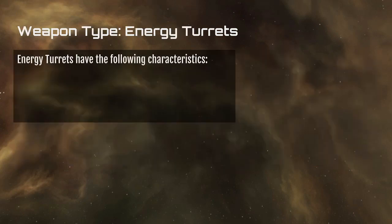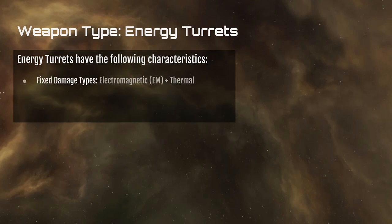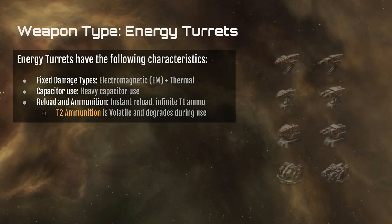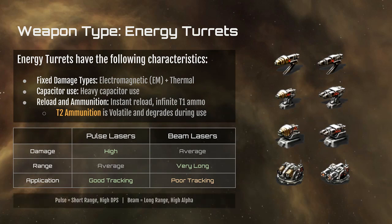Let's talk more about energy turrets. They deal a fixed damage type: EM and thermal. Their capacitor use is fairly heavy, and they reload their ammunition almost instantaneously. T1 weapons have the advantage that they never run out of ammo — once you fit the ammo crystal, it never degrades. T2 weapon ammunition, however, is volatile and degrades during use. There are two classes of energy weapons: pulse and beam. Pulse is short range, high DPS, with high tracking, whereas beam weapons are long range and high alpha — they strike hard but take longer to cycle and don't track as well, though they do track at least as well as or better than some other tracking systems.